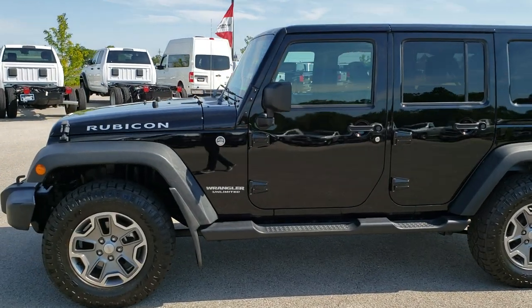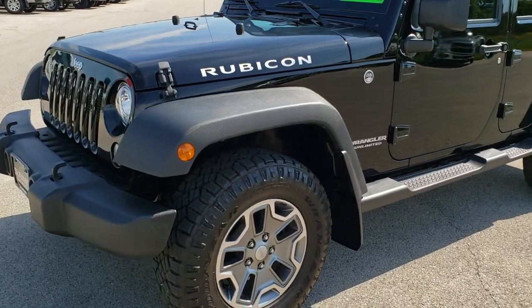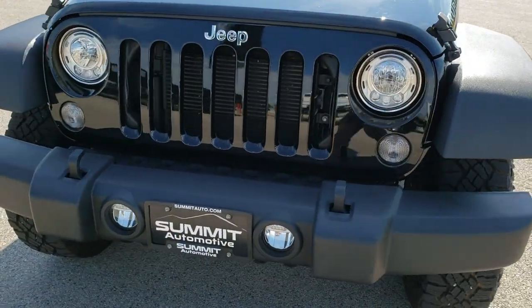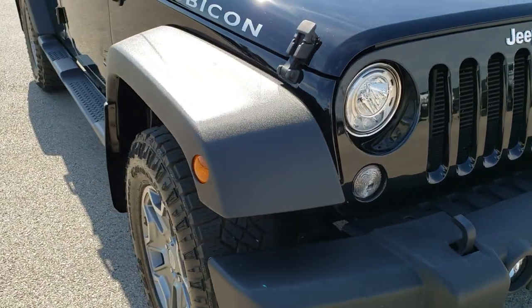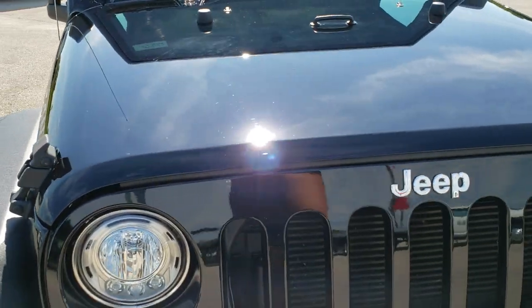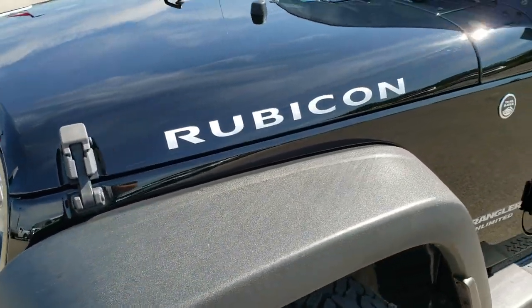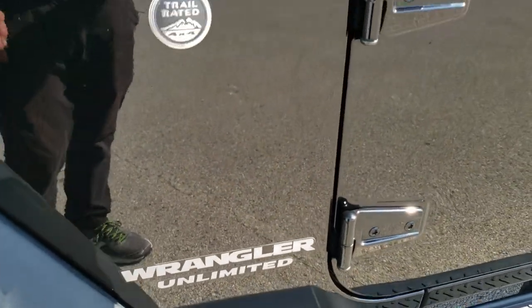This is stock number 10322. We are here at Summit Automotive in Fond du Lac, Wisconsin — your new and used Jeep and Jeep Wrangler headquarters. Today we are checking out this super clean 2017 Jeep Wrangler Unlimited Rubicon JK. This vehicle has the 3.6 liter Pentastar V6 motor, and from this HD video you will be able to tell just how clean this Jeep is all the way around.